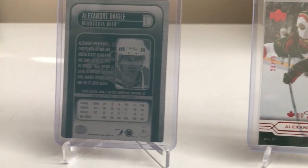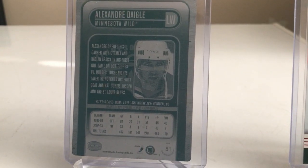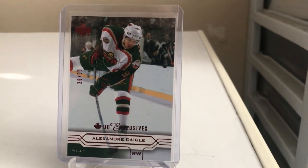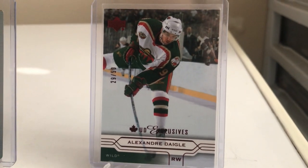Next up is one of my favorites. This is a one-of-one printing plate of Alexander Degg from a Pacific product — I believe it was Pacific Calder. And finally we have a UD Exclusives Canadian Edition, number 29 out of 50, from the 2004-2005 Upper Deck.